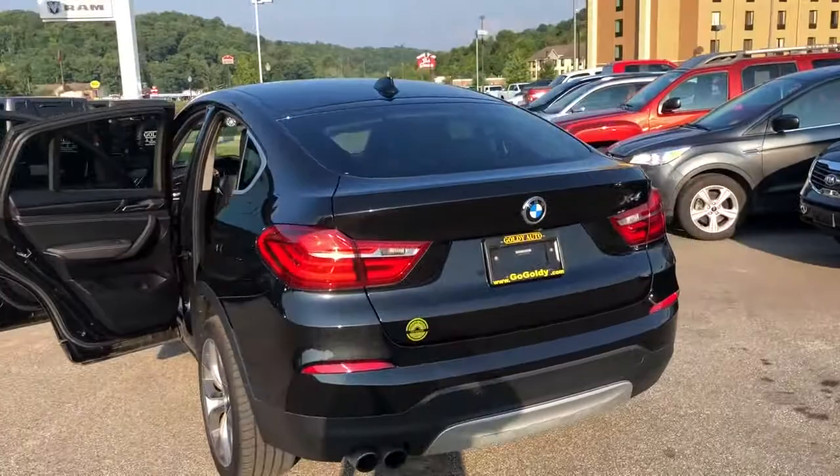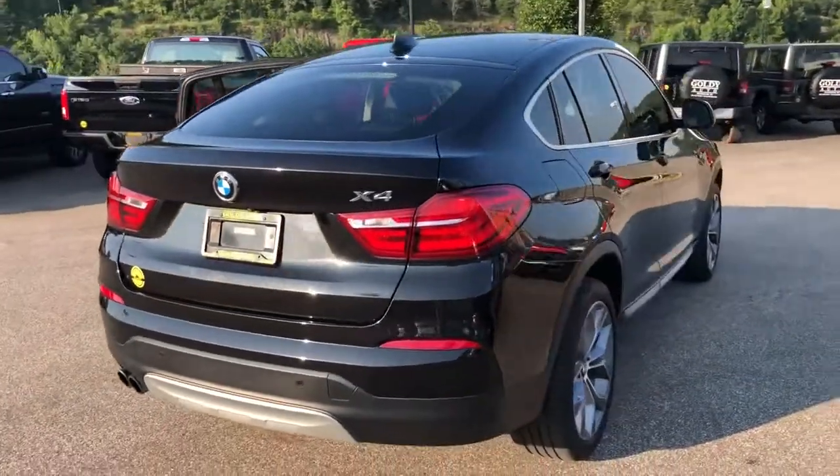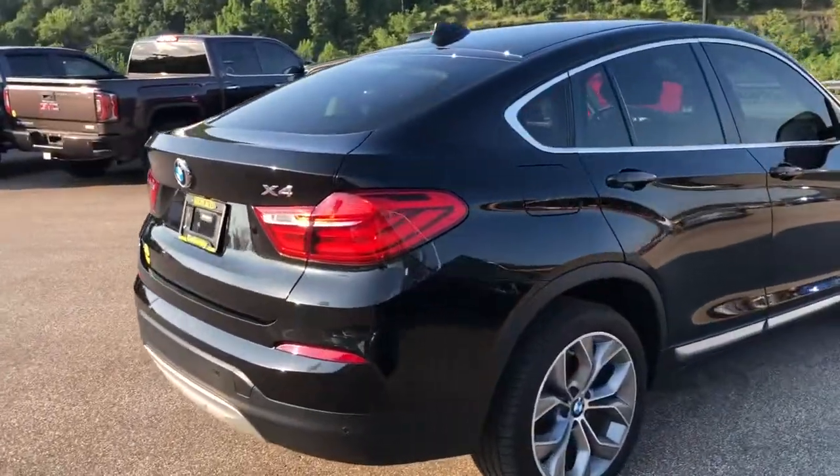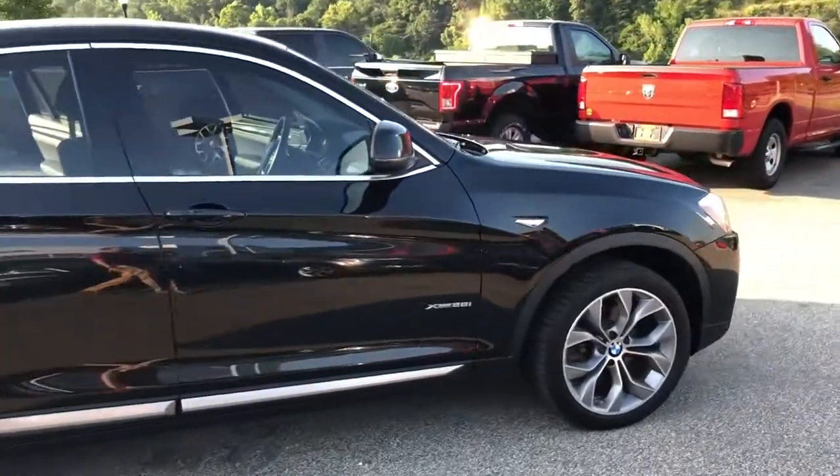Guys, this is John Perry down here at Goldie Chrysler Dodge Jeep and Ram. If you want to test drive this vehicle or many others in our used inventory, please give me a call at 304-654-3129.